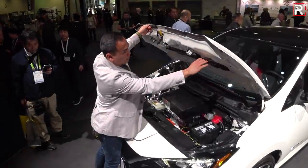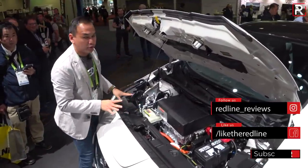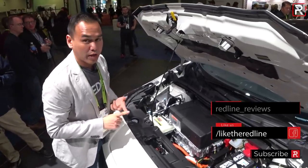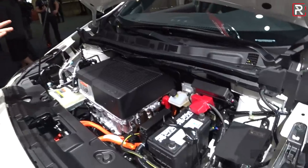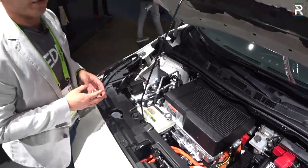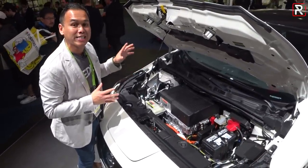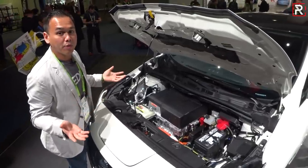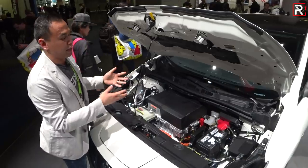So under the hood of the 2019 LEAF E+, this is where Nissan has made the biggest changes. What they did is they basically beefed up the electric motor and the batteries. We're now looking at a 160 kilowatt electric motor, and that translates to about 214 horsepower and 250 foot-pounds of torque. That is up from the standard LEAF, which only has 147 horsepower. The battery is now a 60 kilowatt-hour battery, which is up nearly 50% versus the old 40 kilowatt-hour battery, which Nissan still technically offers.